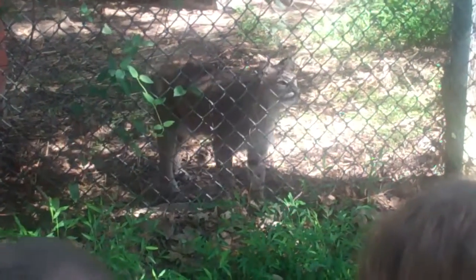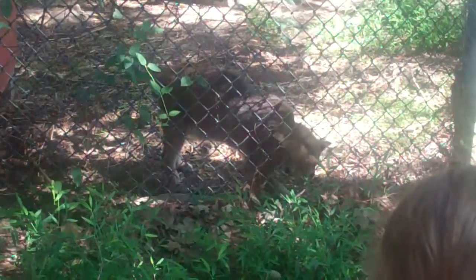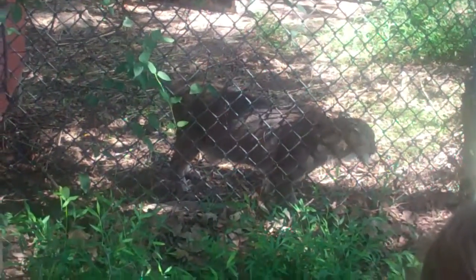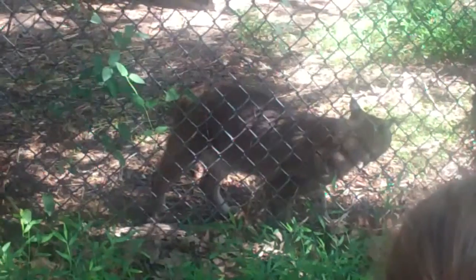They use their tails as rudders when they run, or for balance when they walk. This cat is strictly terrestrial — usually stays on the ground. If they do get up in trees, they don't get very high, and they'll jump instead of climb, then just lay there.